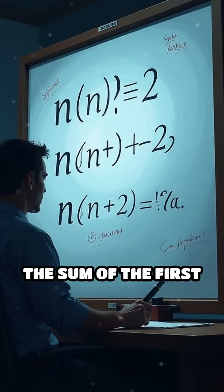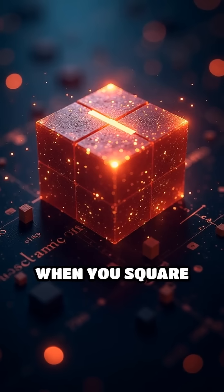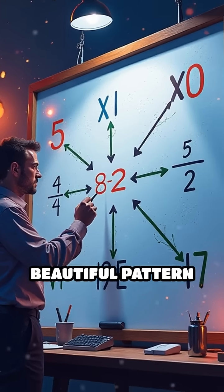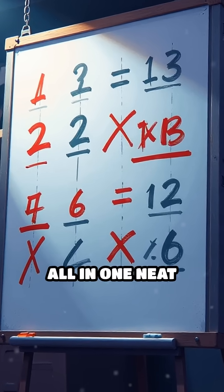Mathematically, the sum of the first n numbers is n(n+1)/2. When you square that, you get the sum of cubes. This isn't just a coincidence — it's a beautiful pattern linking addition, multiplication, and exponents all in one neat package.